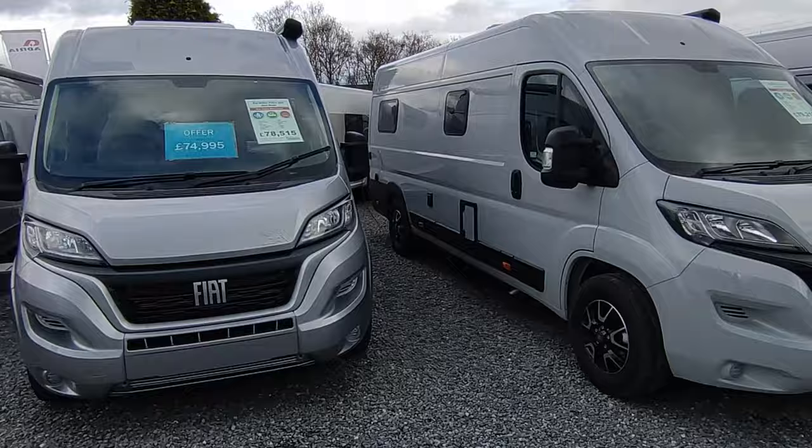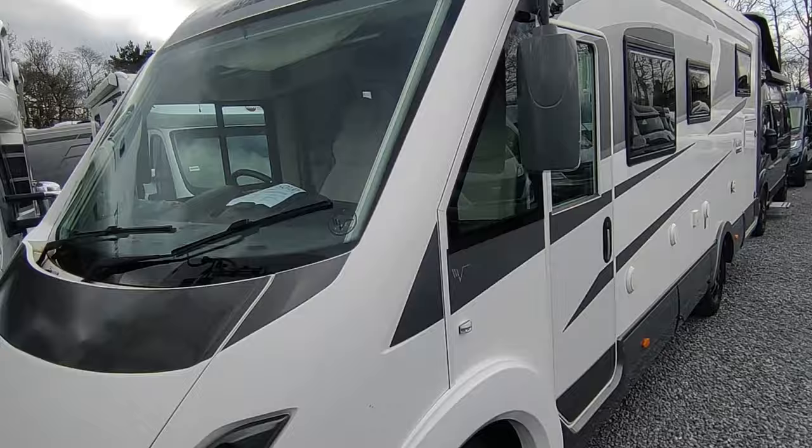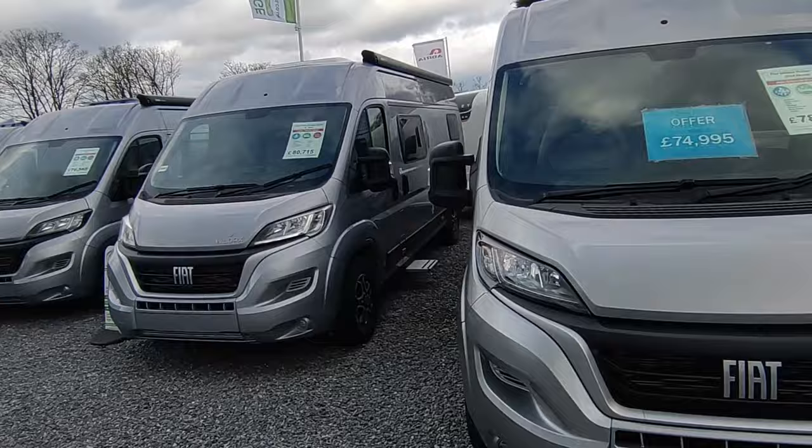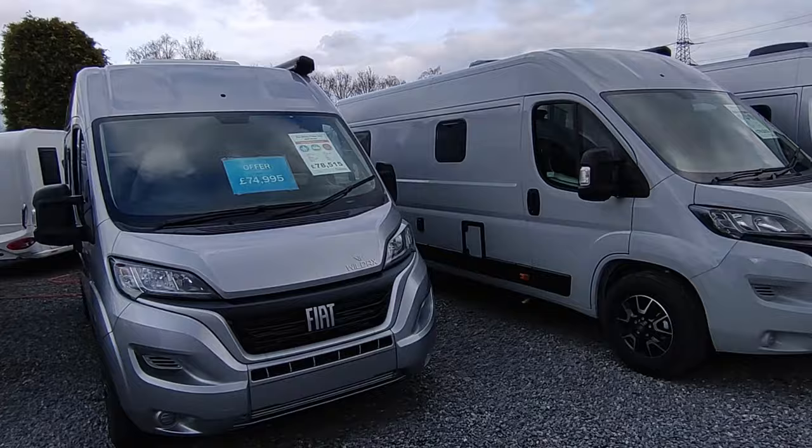Spring has well and truly sprung here at Highbridge Devon — the daffodils are coming out. As you can see, we have absolutely bucket loads of stock, including sold used Baileys and a Mobile Veta over there, and loads of new and used stock. The industry has changed a bit over the last few months — new vans are starting to come in and used vans are starting to sell again.